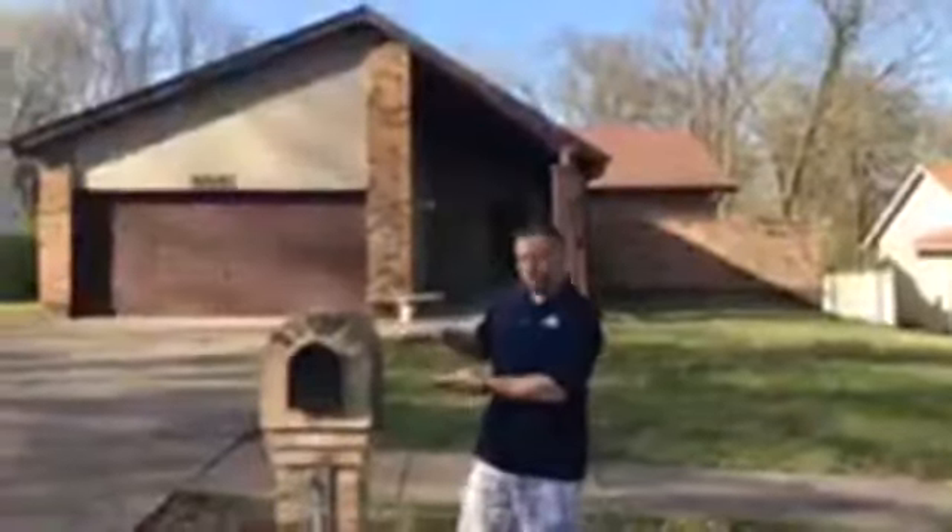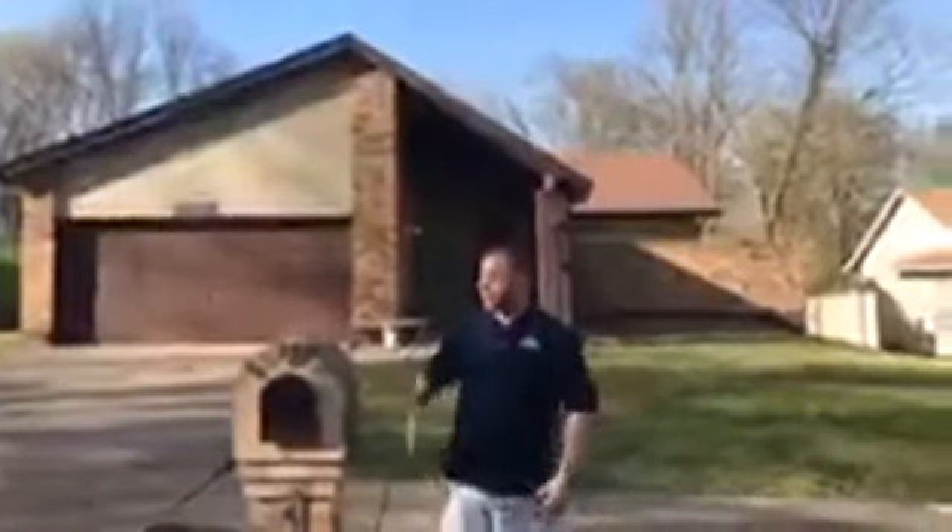Starting off: beautiful mailbox, nice two-car garage, very quiet little pocket that we're sitting in here. 270 is just right up the road a few minutes. Why don't we go ahead and come inside.